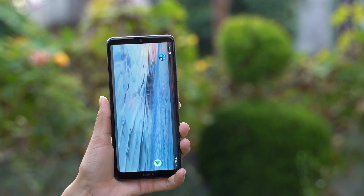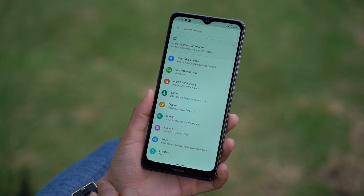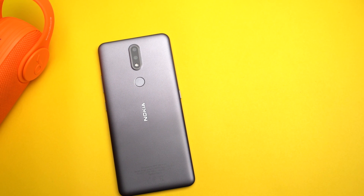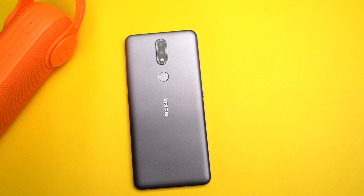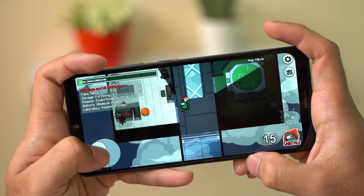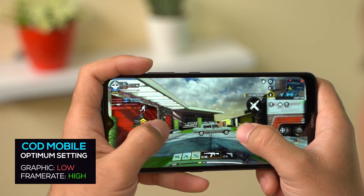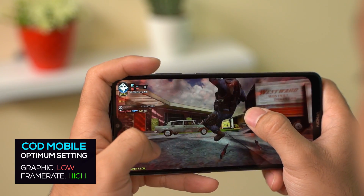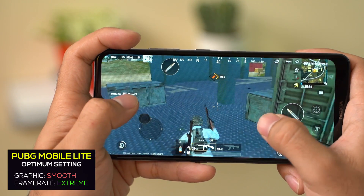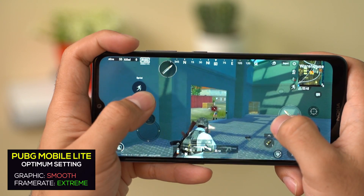The system UI would also briefly misbehave when certain heavy apps are in memory. Furthermore, out of 32GB, 11GB is occupied by the system itself, so I would highly encourage you to get the 3GB RAM and 64GB model instead. Talking about gaming, light games work perfectly fine. High-end games like Call of Duty Mobile run fine under low graphics and high frame rates. PUBG Mobile Lite is also playable even at smooth graphics and extreme frame rates, but your gameplay will be subject to frequent stutters.